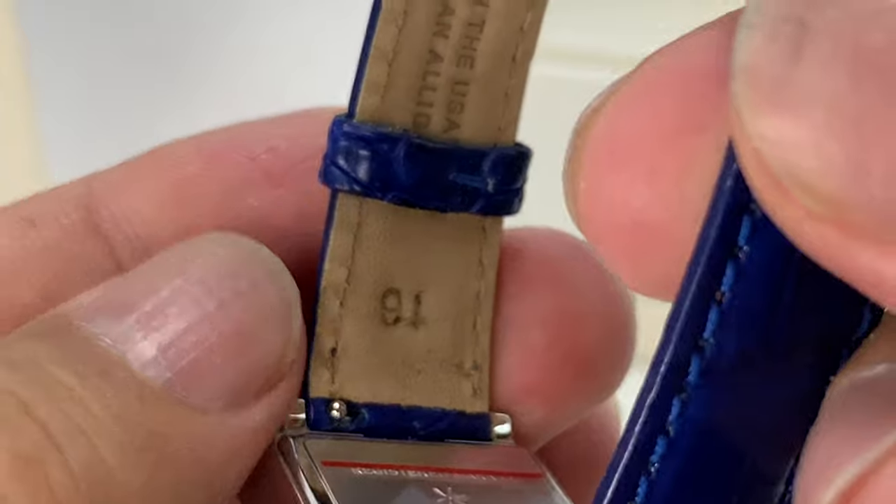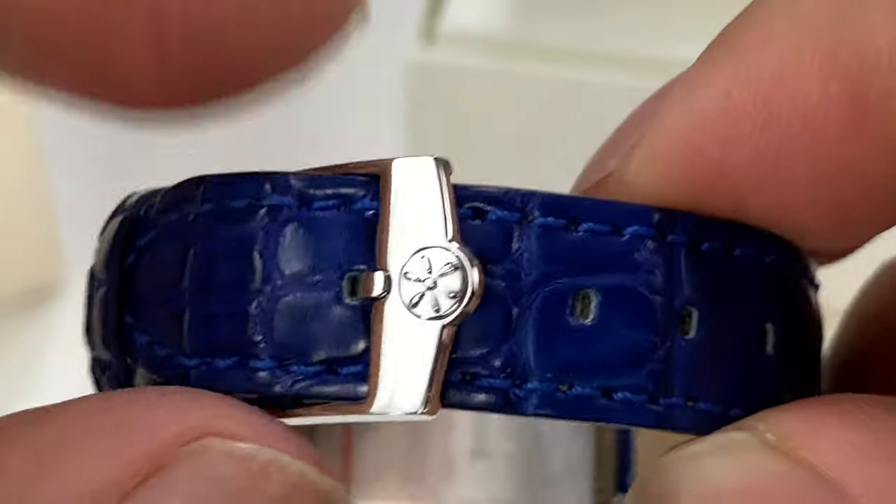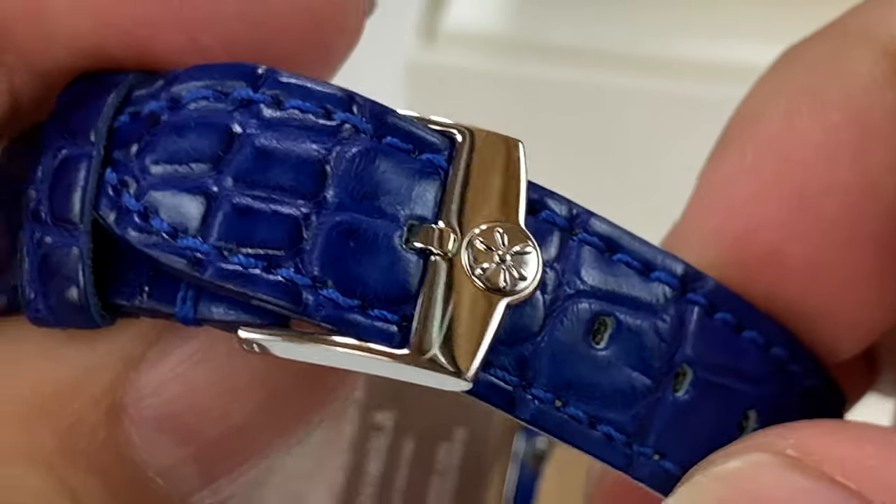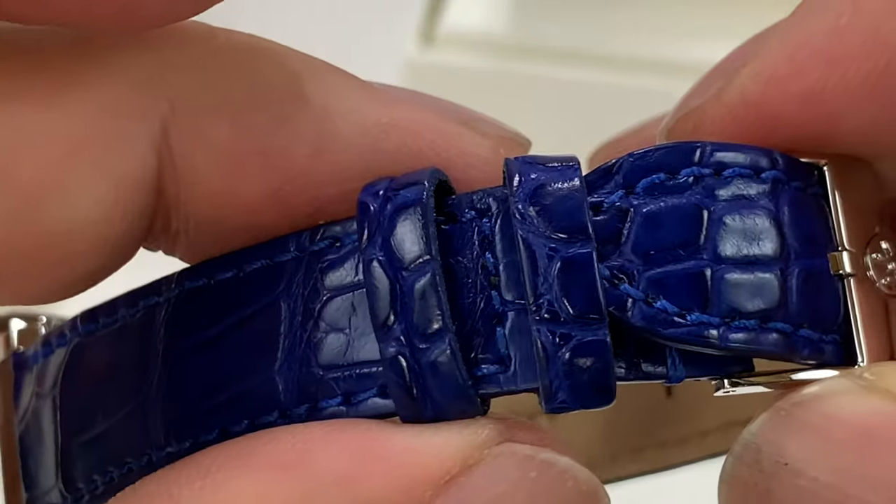I'll show you here that it's 16 millimeters wide here but 14 millimeters wide here at the buckle end. You can see this polished buckle right there, and a couple of retention straps.